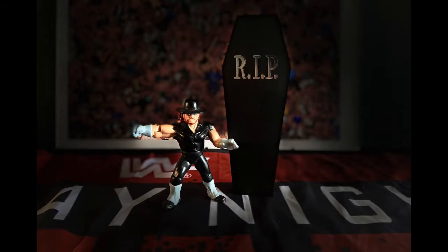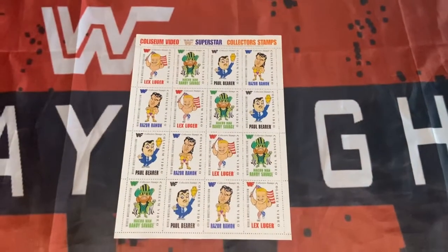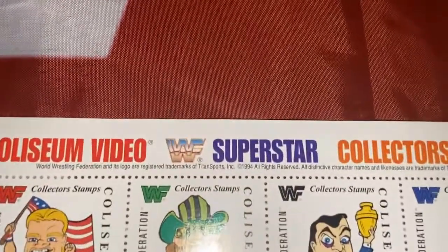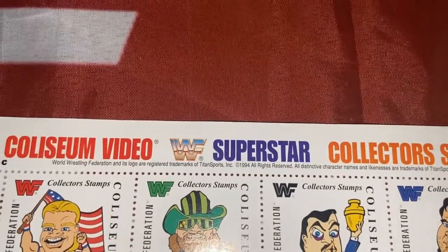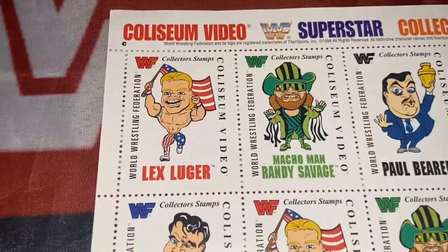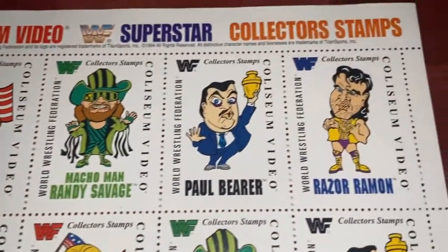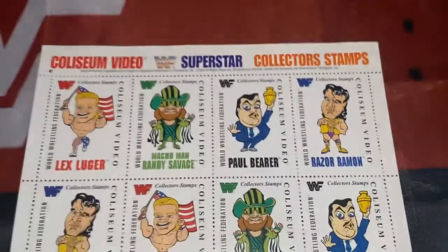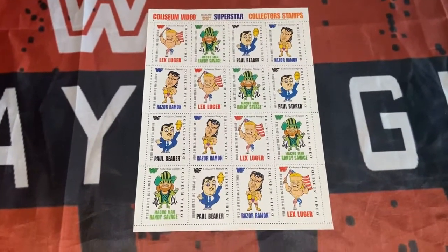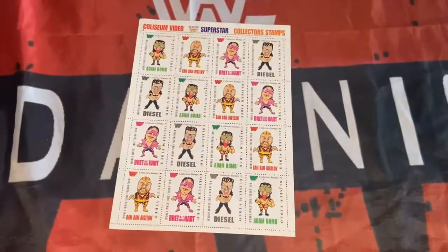Let's crack on with the video — but first, hit the like, share and subscribe button. One thing I will say about these stamps is that the cartoon images are something else. You can see here just above the year: Tyson Sports 1994. The wrestlers on the first sheet are Lex Luger, The Macho Man Randy Savage, Paul Bearer, and the bad guy Razor Ramon. There are four wrestlers per sheet times four, so that's 16 in total.